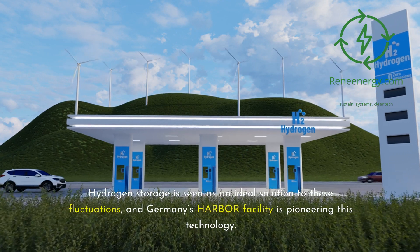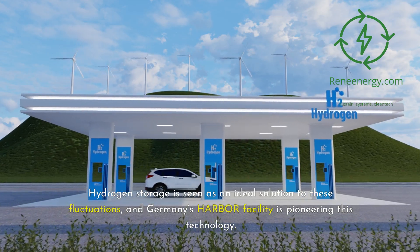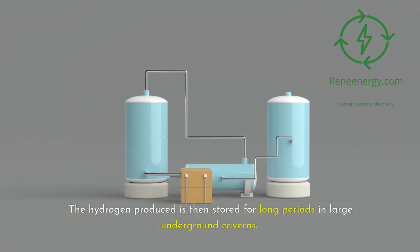Leading to grid instability and potential blackouts, hydrogen storage is seen as an ideal solution to these fluctuations, and Germany's Harbor Facility is pioneering this technology. At the core of the Harbor Project is the electrolysis process, which uses surplus electricity from renewable sources to split water into hydrogen and oxygen.